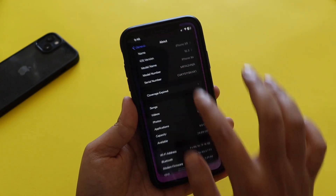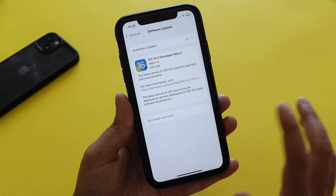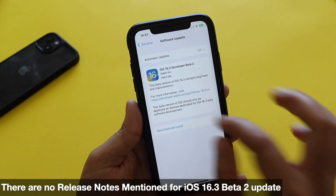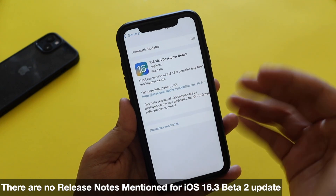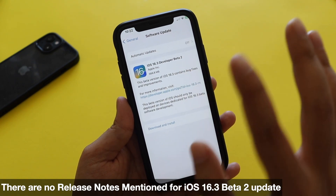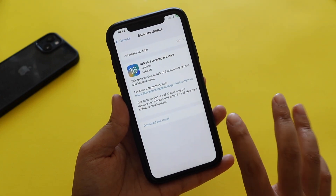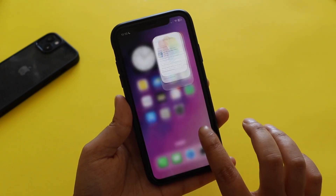It is surprising that with this release Apple did not mention any release notes — neither on their website nor in the update page. It just says 'This beta version of iOS should only be deployed on devices that are dedicated for beta software development.'